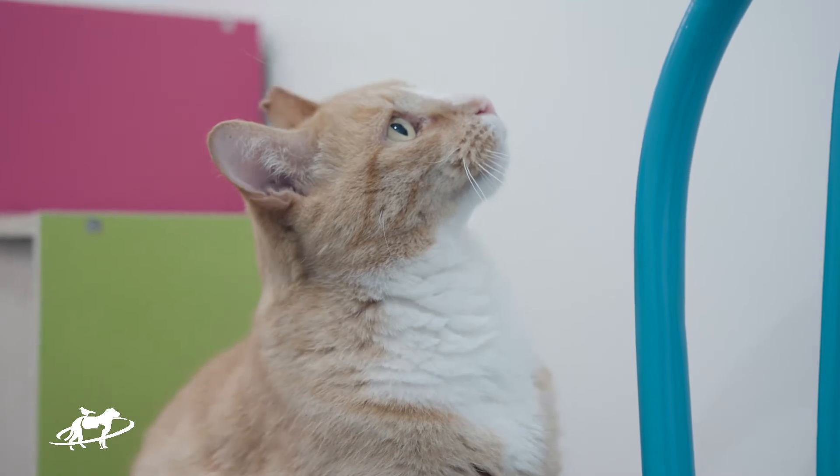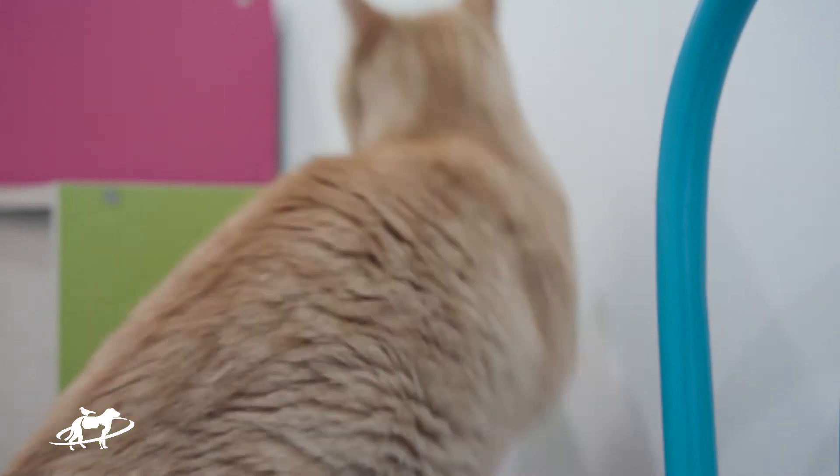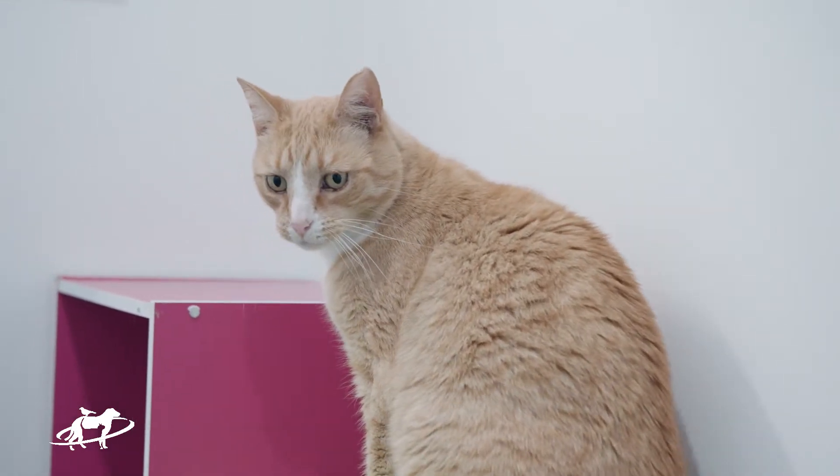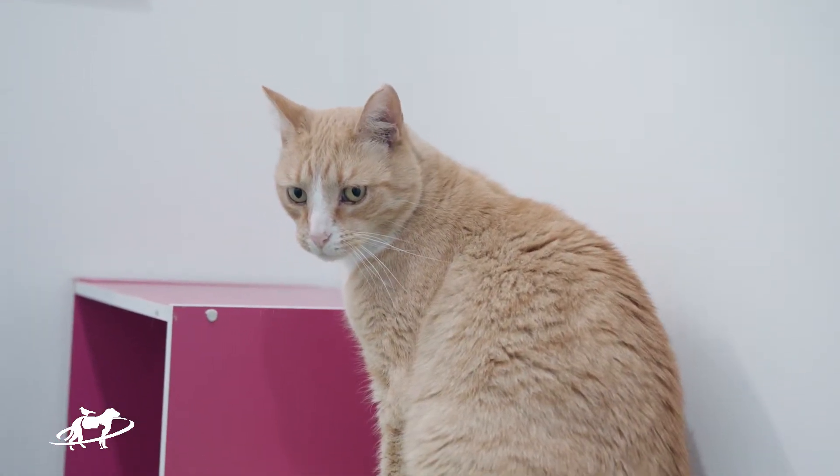As you can hear from that, it's not a very pleasant experience for the cat. But the good news is, it's quite easy to treat and detecting it is very easy.